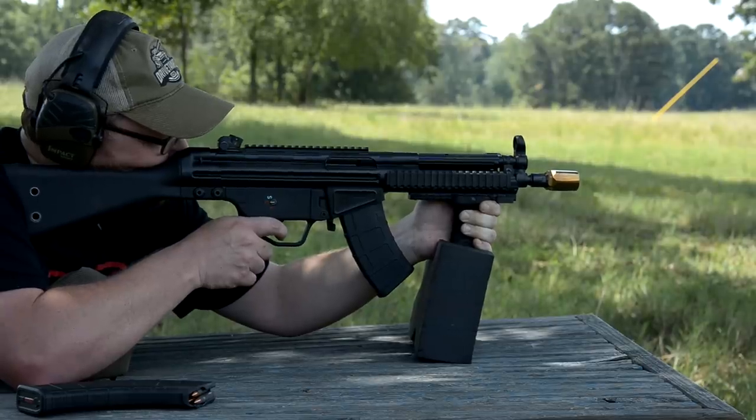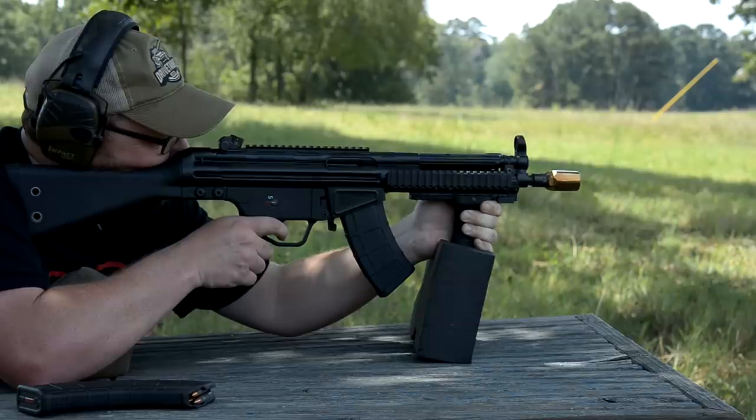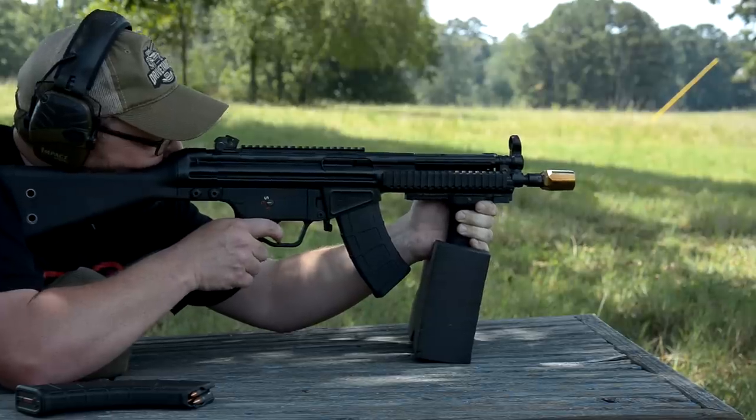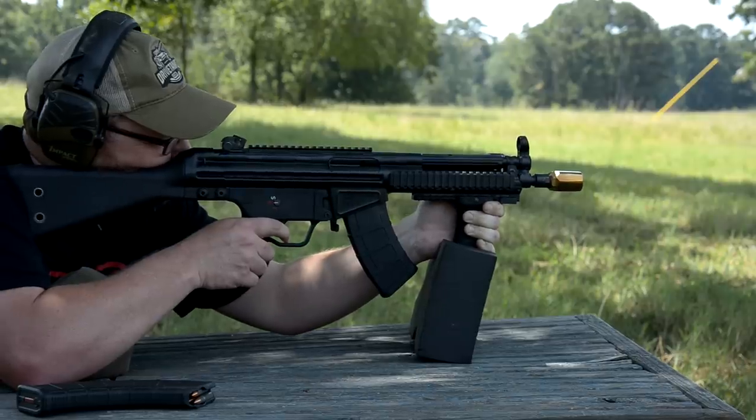The delayed roller blowback gives super, super smooth recoil and a perfect rate of fire — not too fast, not too slow. They are so much fun to shoot. They're the perfect thing if you're going to a machine gun shoot. The roller locks are just so versatile and viciously reliable. Definite shout out to the PTR-32 — look those up if you haven't seen them. They're really cool.